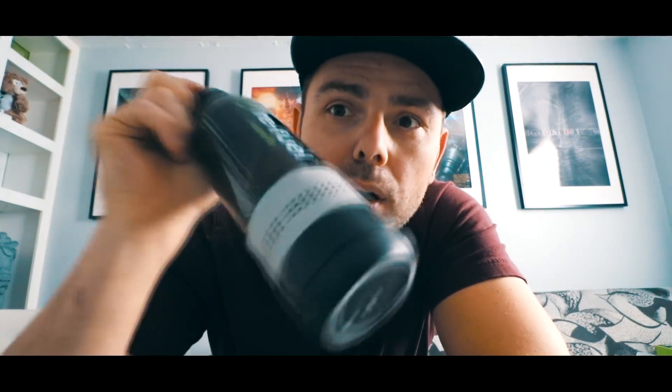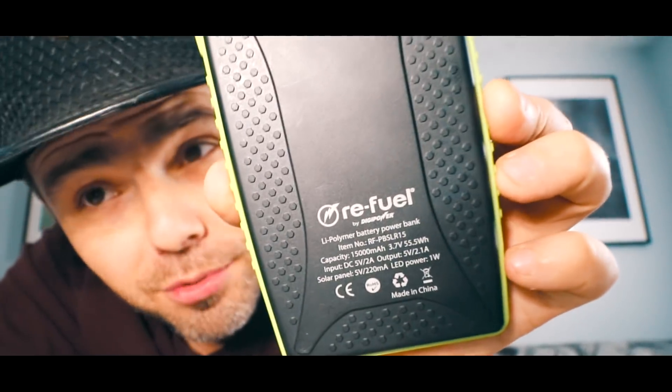Refuel is a company that creates portable, wearable electronics. This is a Bluetooth water bottle speaker. This is a power beaner. Check out the description to get some discount and links to the best prices.